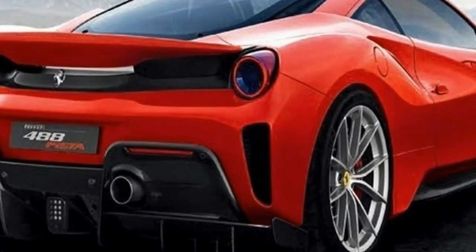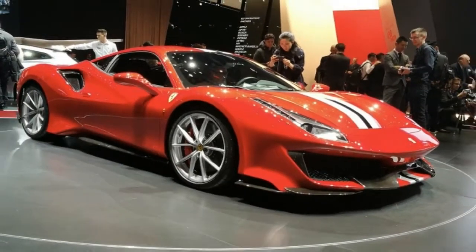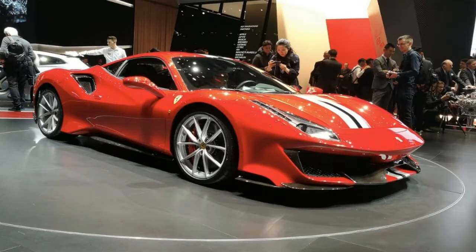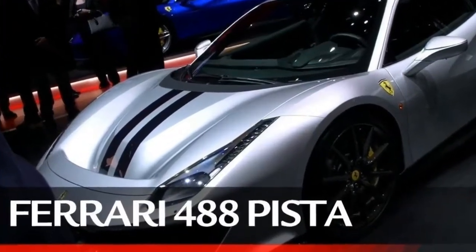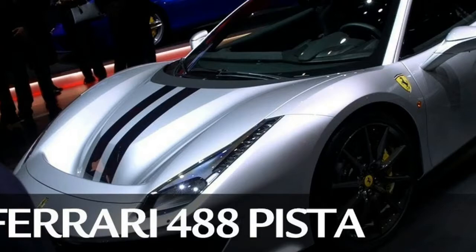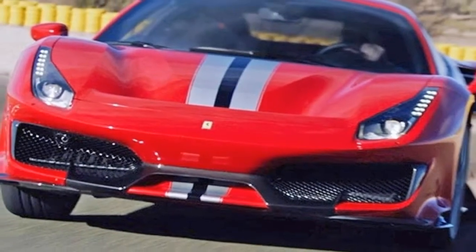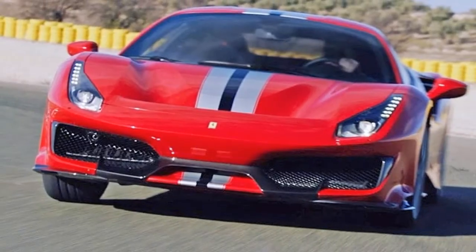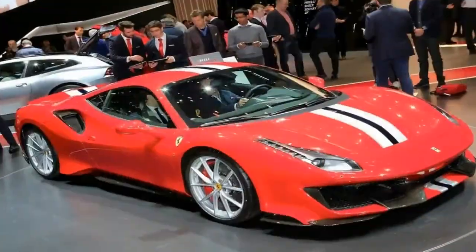At the heart of the new car is a heavily updated twin-turbocharged 3.9-liter V8, mounted behind the two-seat cabin, itself trimmed down in appearance, but not drastically. Peak power has been increased by 50 bhp to 711 bhp, while torque output is up by 10 Nm, at 770 Nm.